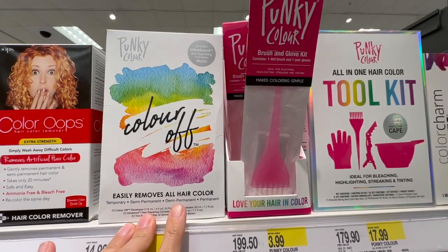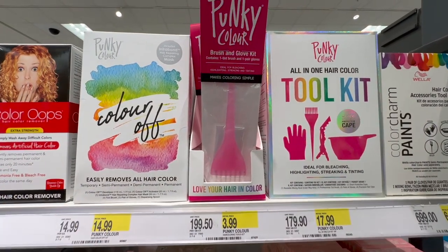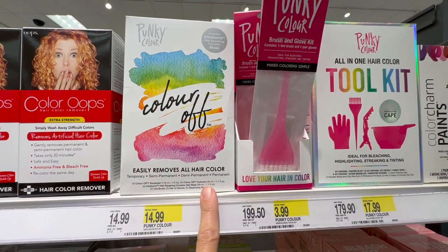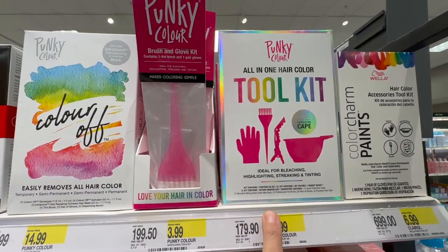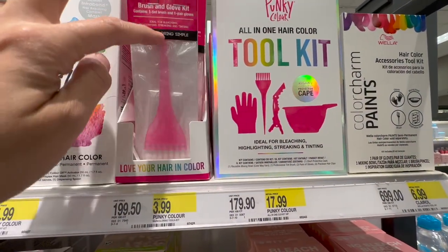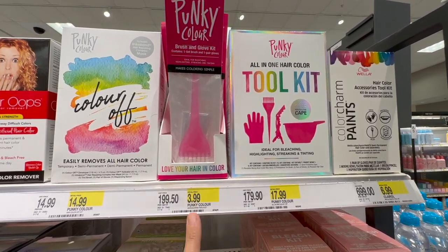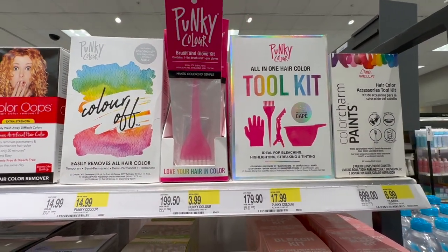Punky Color! I remember this from when I was a kid. I used to bleach my hair, get some pink in there, get some green in there. It used to come in a jar, now it comes in these fancy boxes. This is the color off — it will remove any funky color you want to get off. Then here you have the all-in-one hair color toolkit. There's Manic Panic and Punky Color — super remember this, giving me flashbacks. $17.99 for the kit, $3.99 for the applicator, $14.99 for the color off. All seems pretty good.